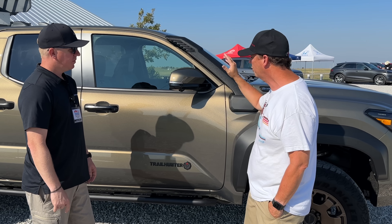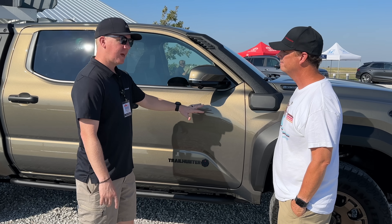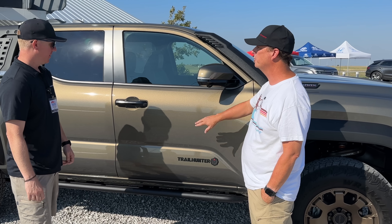The color on this thing is amazing — what color is this? This is Oxide Bronze. It's the hero color for the Trail Hunter. We've had it on some other vehicles, but in this Texas light with all the shimmer to it, it looks perfect.